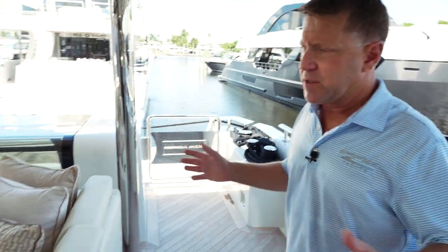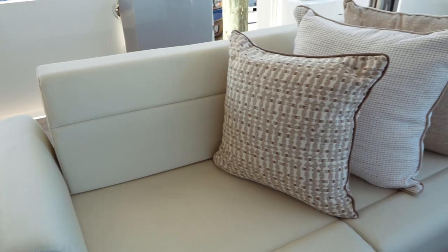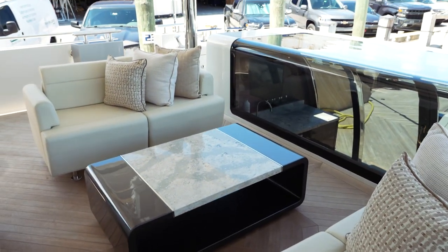The 32E Ocean Alexander offers on the aft deck a tremendous amount of space. You have three individual couches — one here that faces aft, making it a really nice conversation area, and when you're facing back you're going to get great water views.